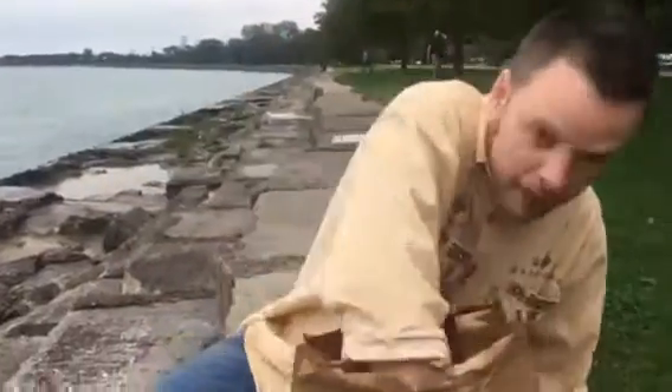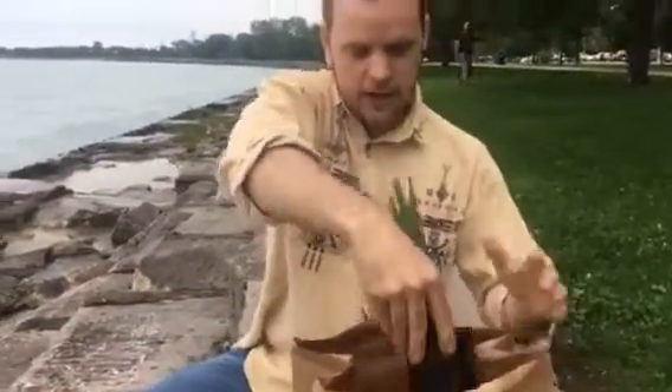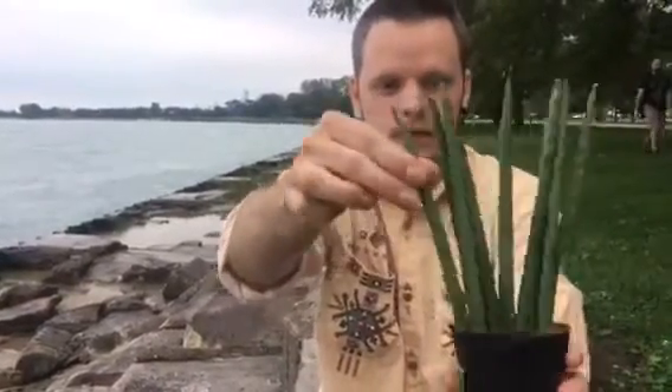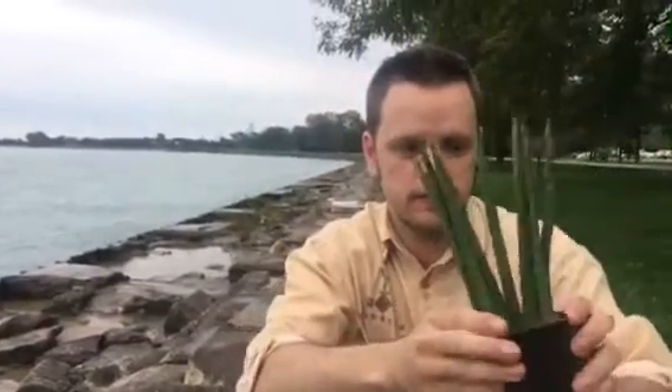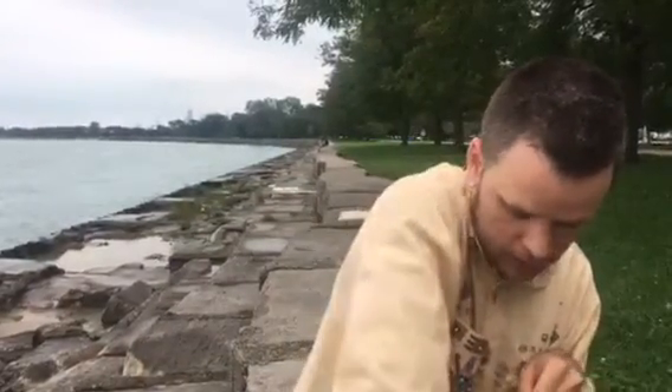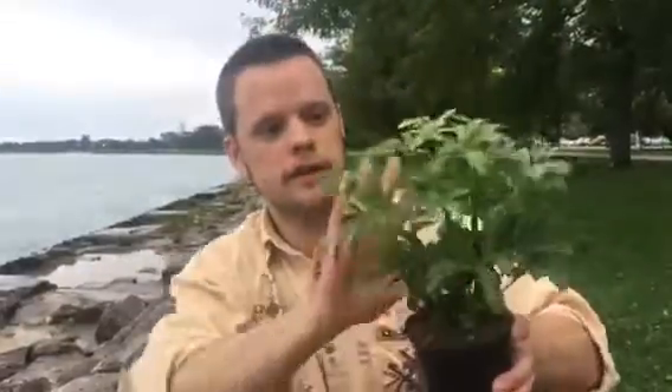So first plant, I've got this Senecio. It's real nice. It's got these like circular foliage. I don't know what the specific name is — this wasn't labeled — but this has been on my list to get for a long time. And then I also got the Schefflera, which is really nice.